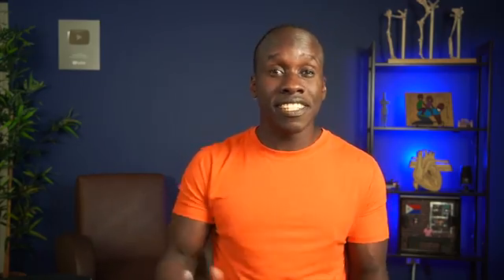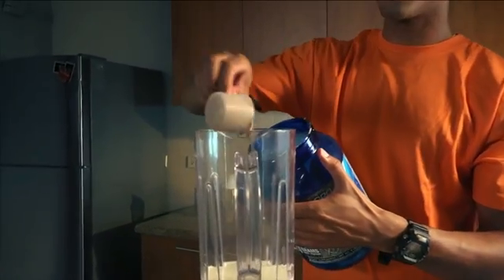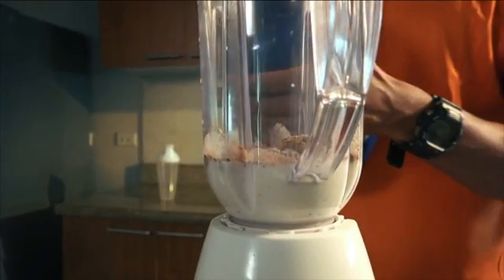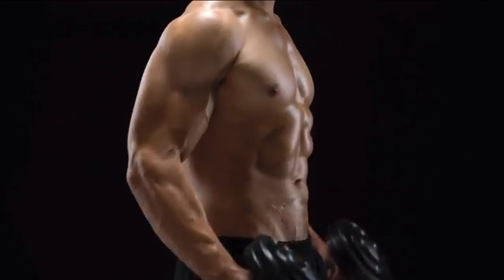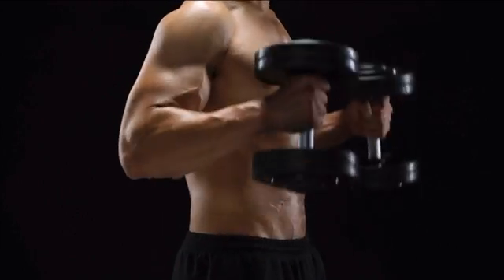When someone takes creatine supplements, that increases the amount of available creatine phosphate, which makes the body better able to provide the ATP that's needed. That's not all that creatine does — it also increases water retention in your muscles, causing the muscle cells to actually swell. And it also affects hormones related to muscle growth. But in terms of the basic biology of what is happening with creatine in your body, there you have it.